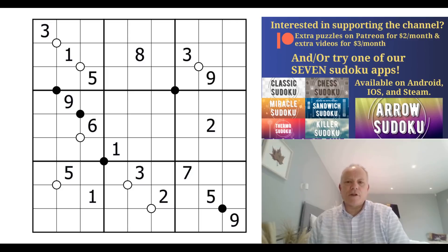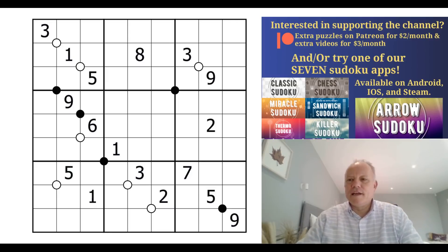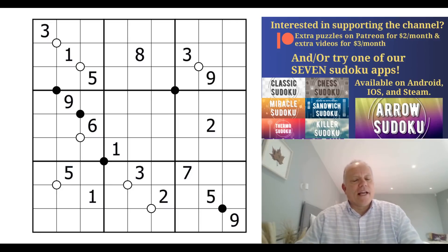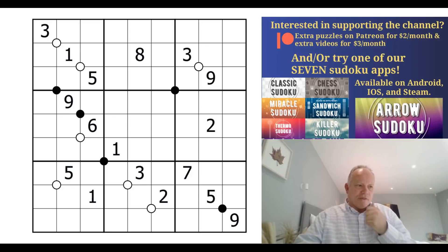Hello, welcome back to Cracking the Cryptics - keeping two videos a day going even while we're on holiday this summer. Simon and I met up briefly on our holidays and there's a photo on Instagram and Twitter to show that, which I love - the caption somebody sent in: 'now we find a remote pair' - that was a lovely idea. Anyway, I'm quite excited today.